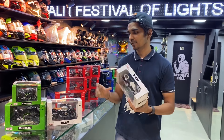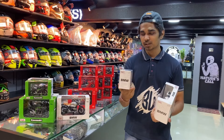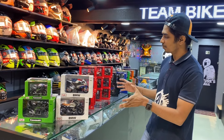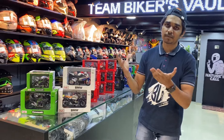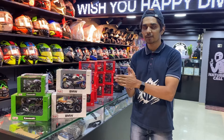The price for the 1 to 12 model is ₹1295, and the small scale 1 to 18 model is ₹795. If you like any model or want to add it to your collection, you can order it with us. We do delivery all over India. To order, you have to go to our website.